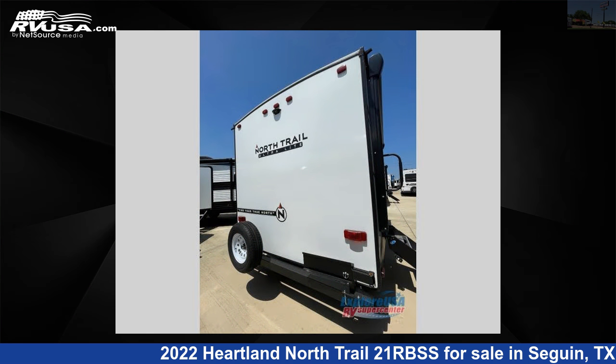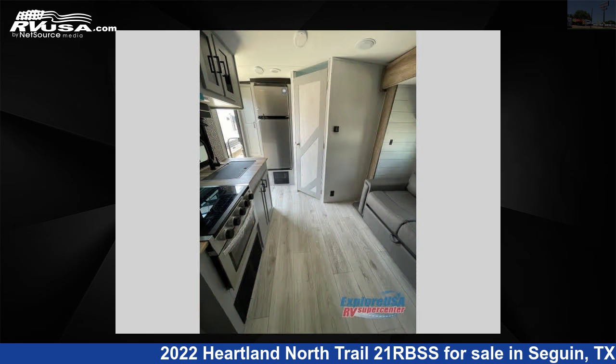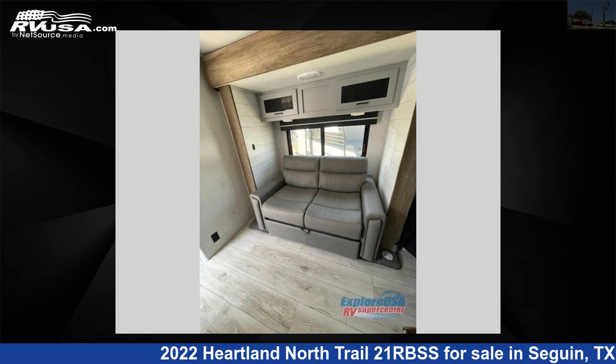This new Heartland is 22 feet 0 inches in length and features one slide-out, a Crystal Bay interior, sleeps three, and 45 gallons fresh water capacity. The floor plan layout of this travel trailer features a front bedroom.